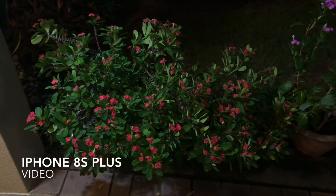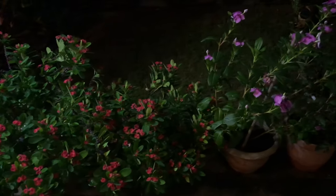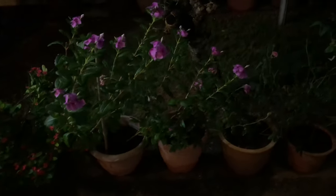Now I'm doing a video test. This one shows you my iPhone 8s Plus — a two-year-old phone — showing you the flowers.